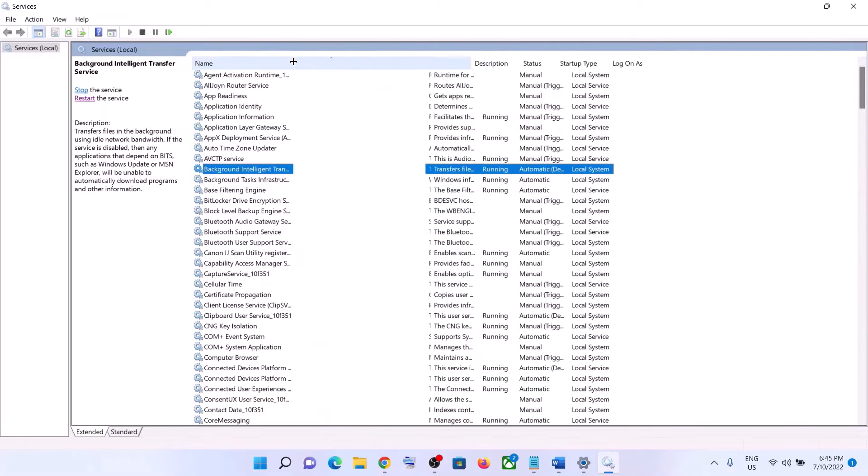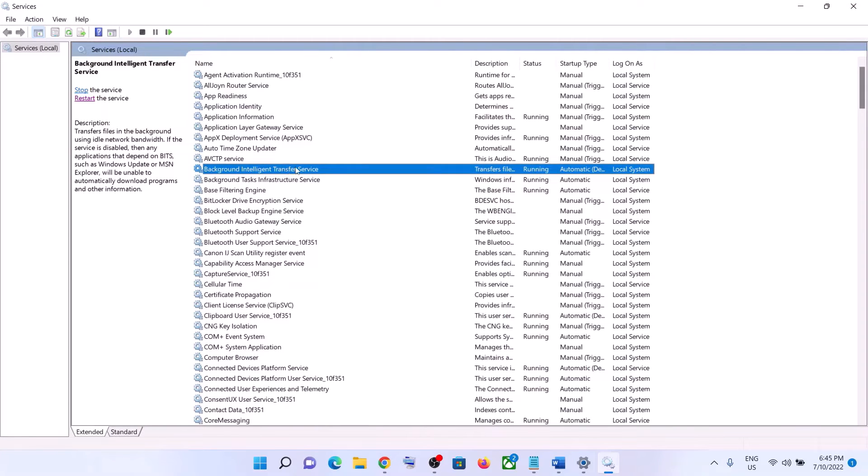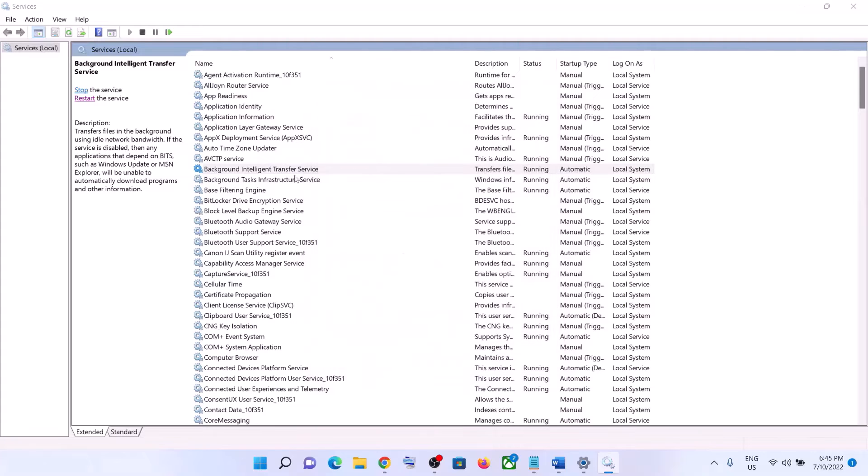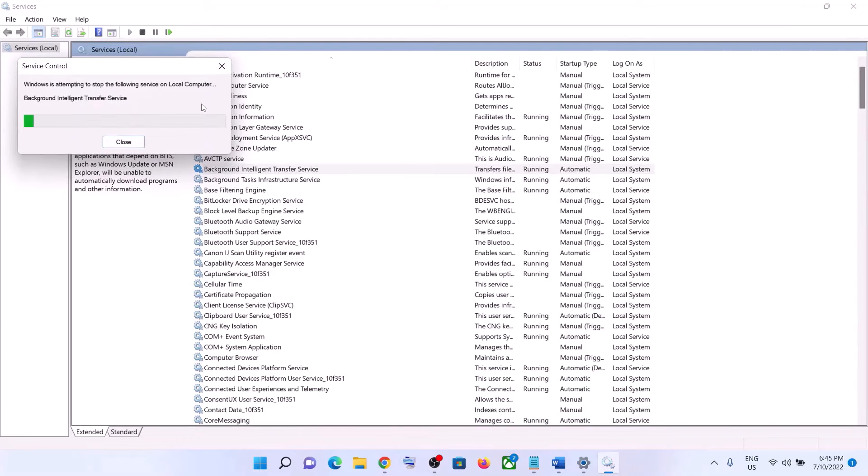Make a double click on Background Intelligent Transfer Service and set it to Automatic. Click on Apply, click on Start if highlighted, then click on OK. Again with this selected, click on Restart the Service. Once done, try to update your Windows 11 once again.